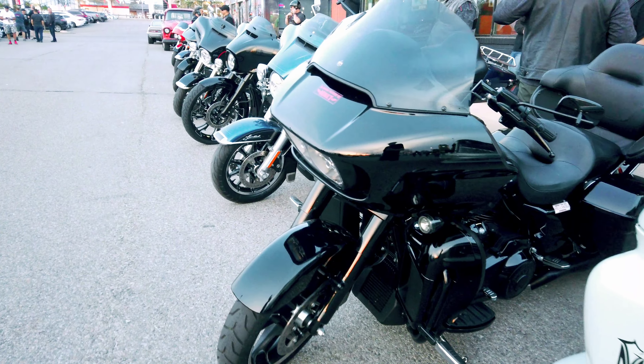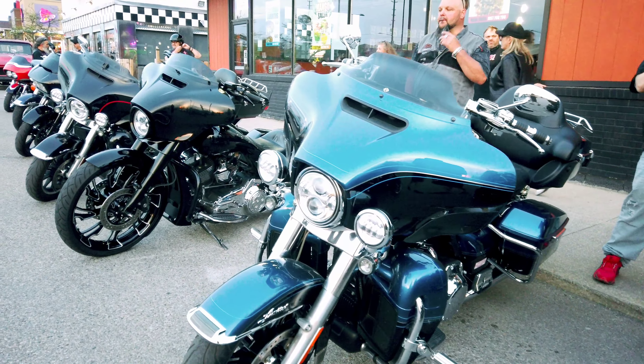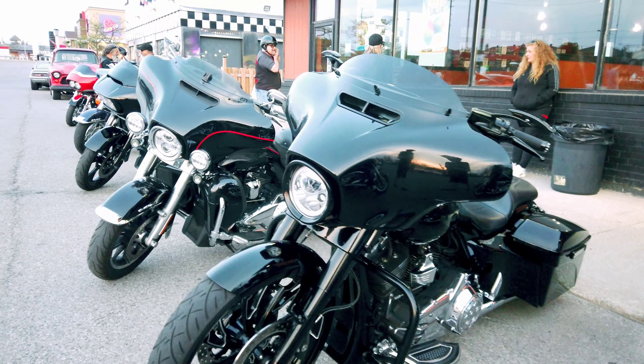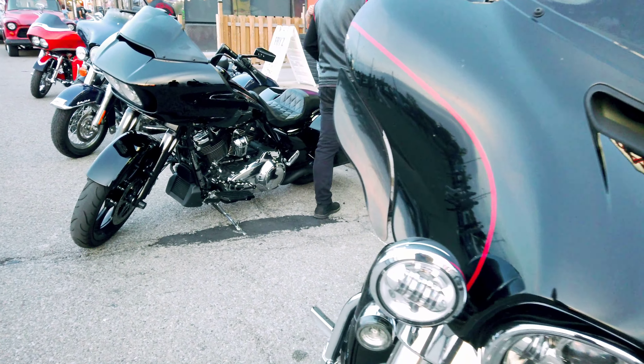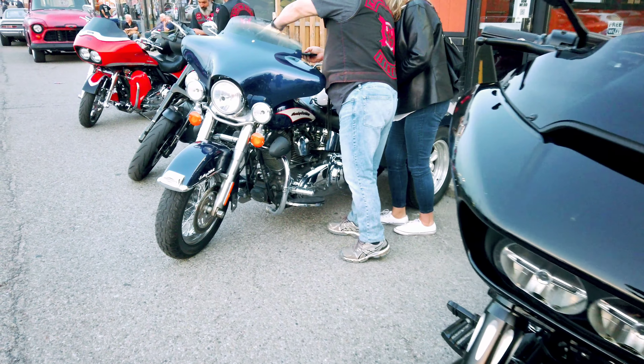You've got to see these bikes here - all the red pinstriping.